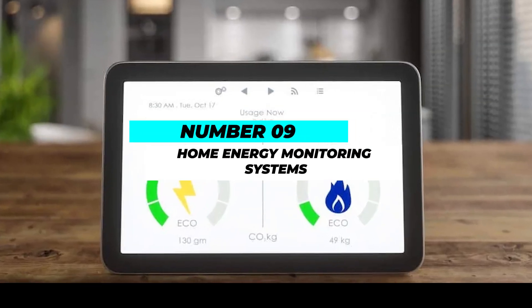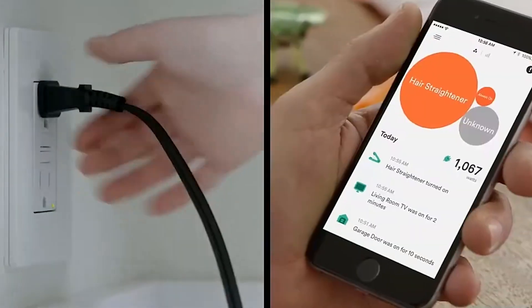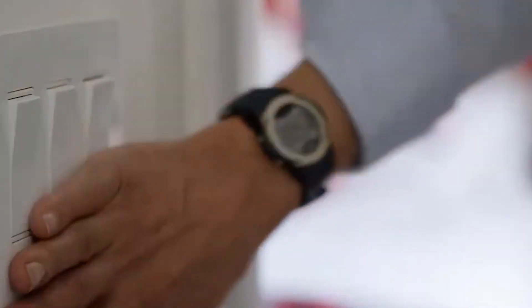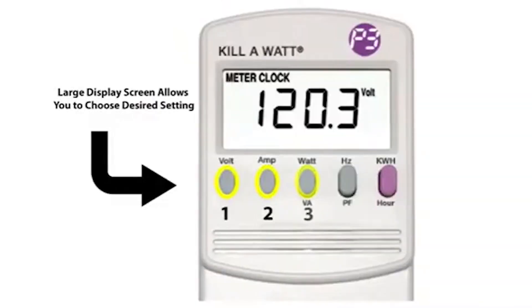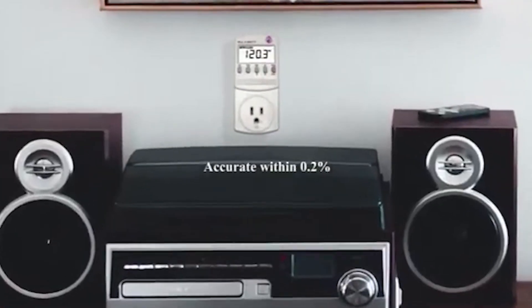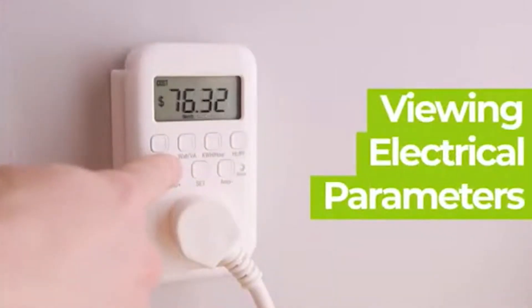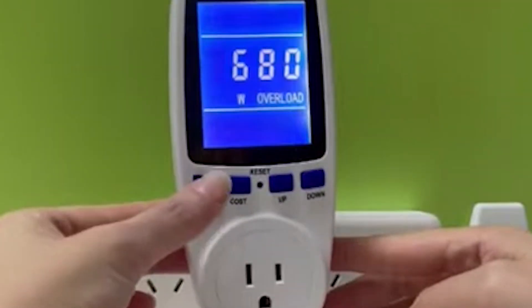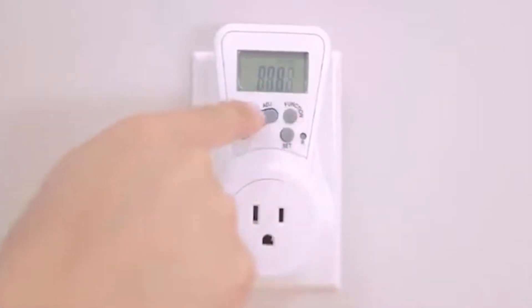Number 9: Home Energy Monitoring Systems. Making informed judgments regarding energy savings begins with understanding your energy usage. Real-time data on your energy usage is provided by home energy monitoring systems, allowing you to pinpoint locations where energy waste can be reduced. Smart meters, sensors, and user-friendly interfaces that show energy usage patterns are the typical components of these systems. You may identify energy-guzzling equipment and make adjustments to lower your overall energy use by keeping an eye on your energy usage. Some cutting-edge home energy monitoring systems also make suggestions for energy-saving upgrades, allowing you to further maximize the energy efficiency of your house.